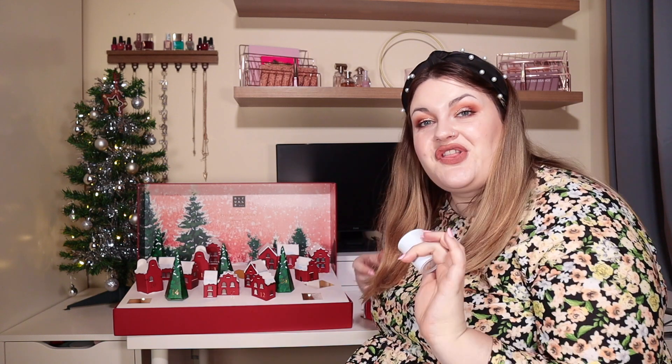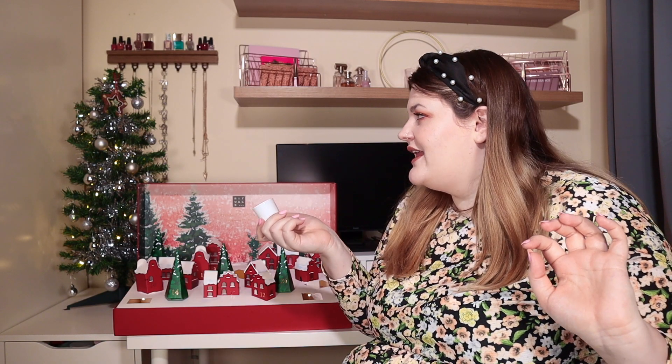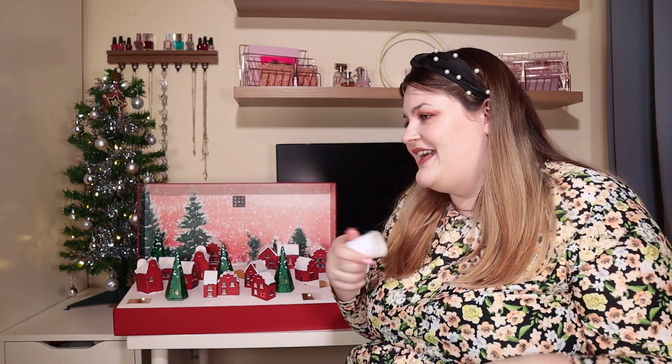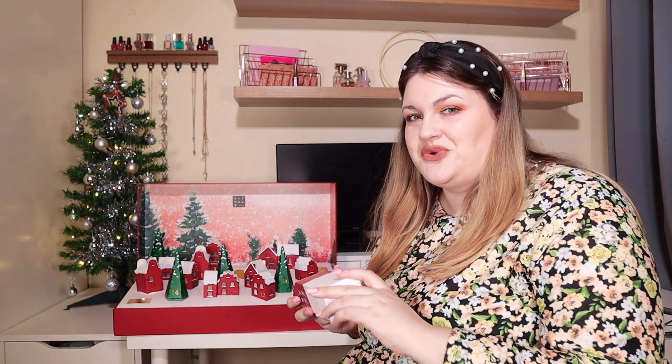Door number six: we've got another candle from the private collection again, but this is the green cardamom scent. This smells herby — obviously cardamom is a cooking spice. It's in the same sort of white packaging, which is really nice. I do know there are a couple of candles in here to help you celebrate the Sundays of Advent, which is a nice touch. I think I prefer the first candle, but this is still nice.